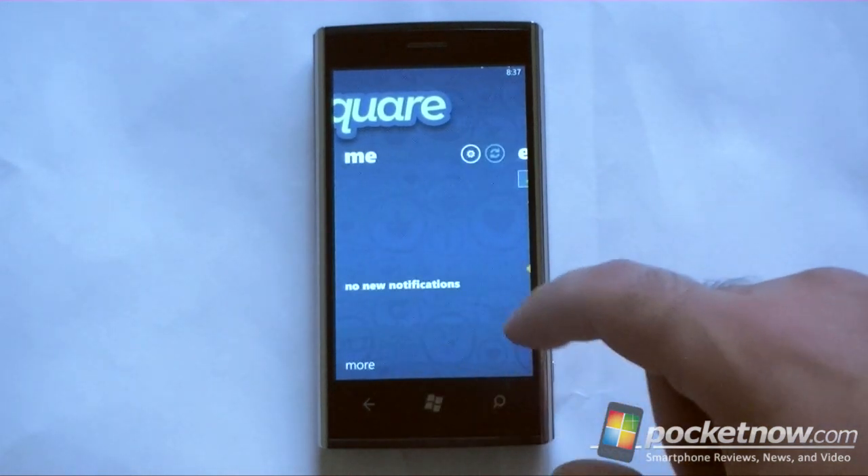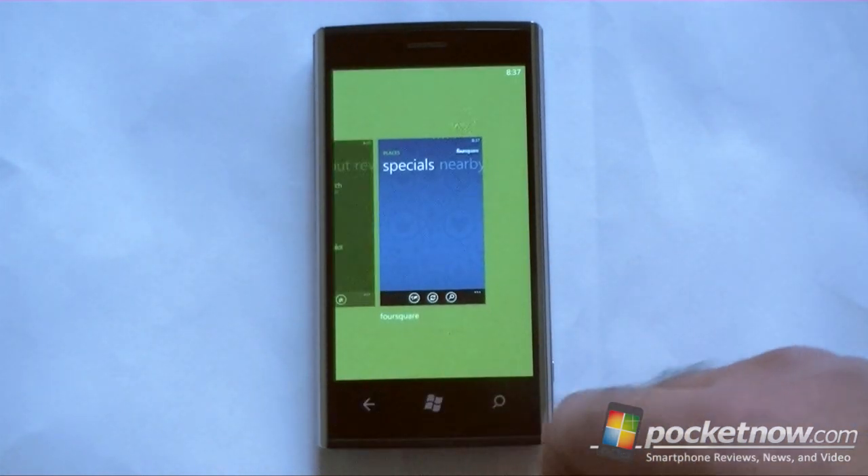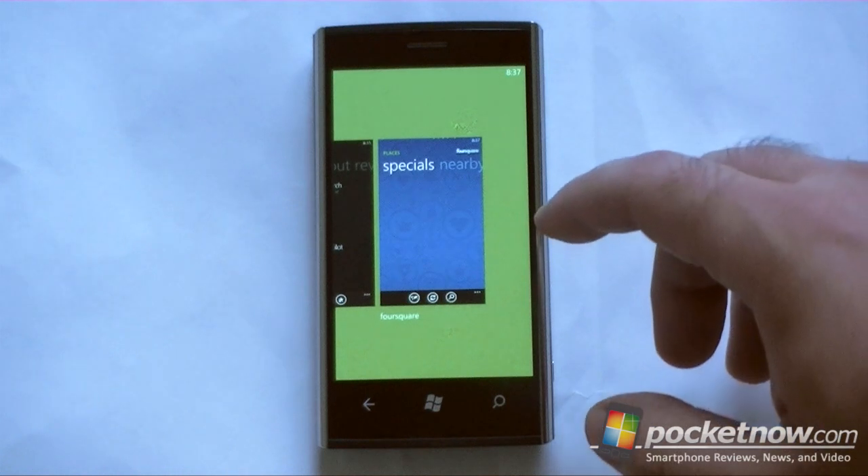Still has to load things and that's kind of slow. So that's it for the new cool Mango features in the Foursquare app.